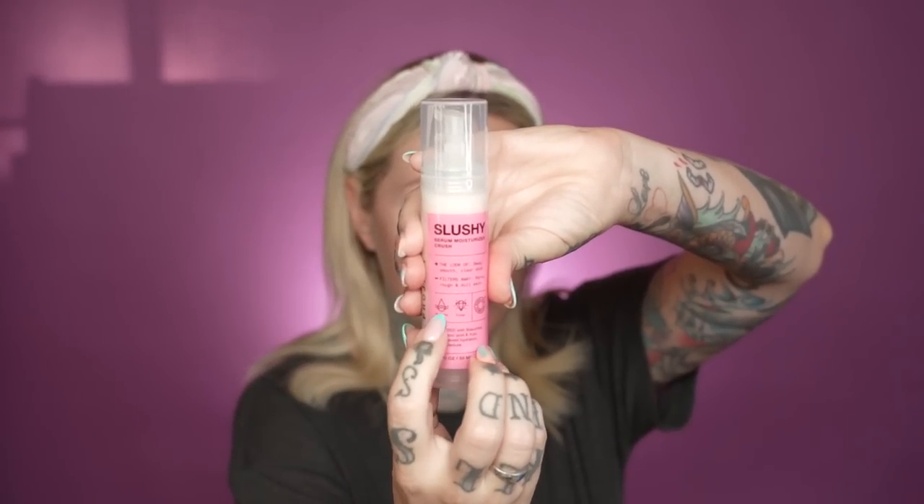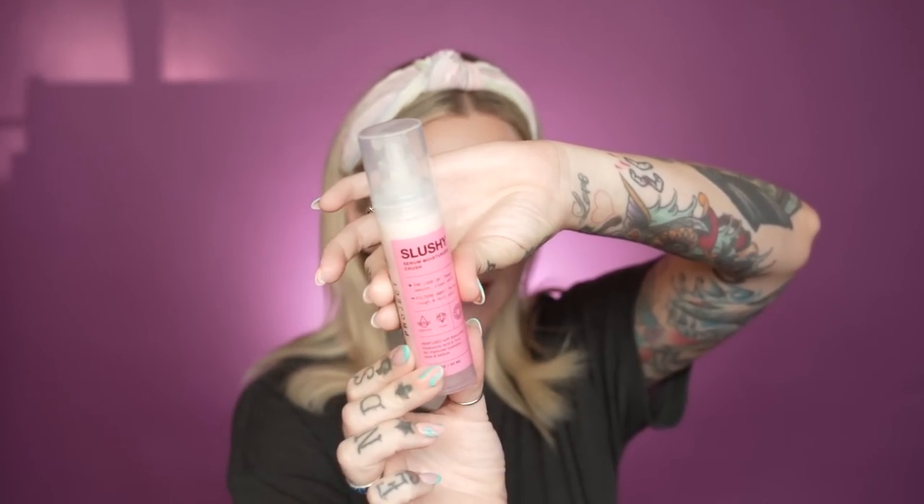The Slushy serum has a really cute applicator. The texture looks a bit like jizz — it seriously does — but it doesn't smell like it, so there's that. I'm going to put some on the backs of my hands as well. I hate when skincare doesn't say on the actual packaging what it does — I have products I don't use because of that — so I'm really happy this brand makes it super clear.